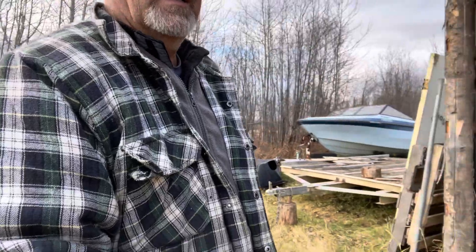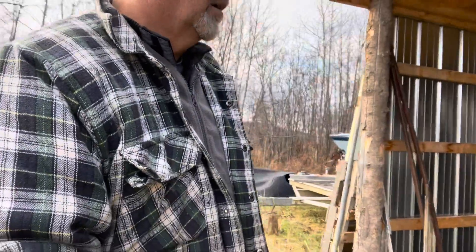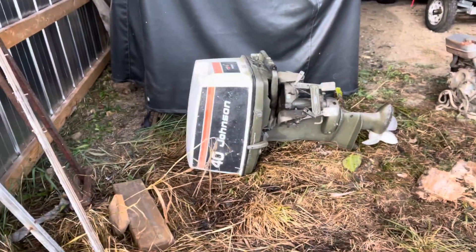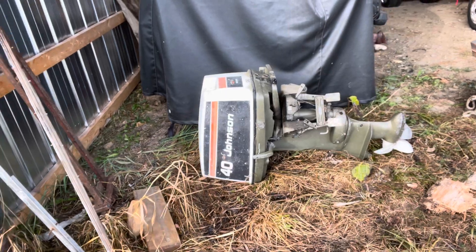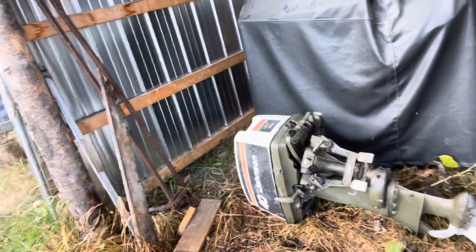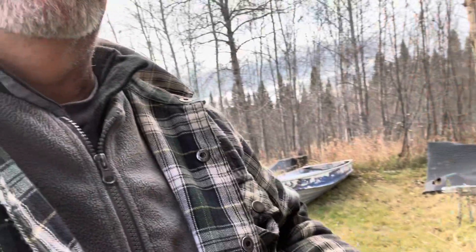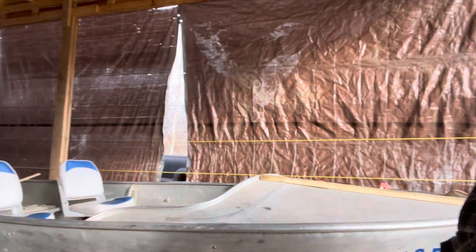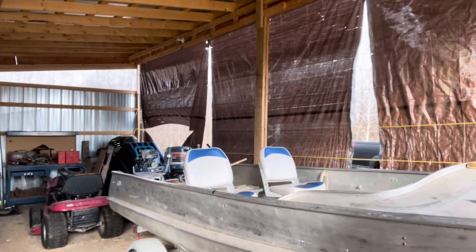This Alumacraft came with a 40 horsepower Johnson — great motor, supposedly it runs. I'm probably not going to use it and I'm not sure if I'm going to put it on the Thorns. Anyway, still planning on doing the twin motors on this Alumacraft.